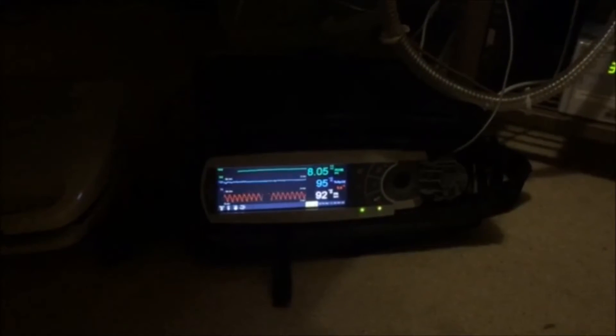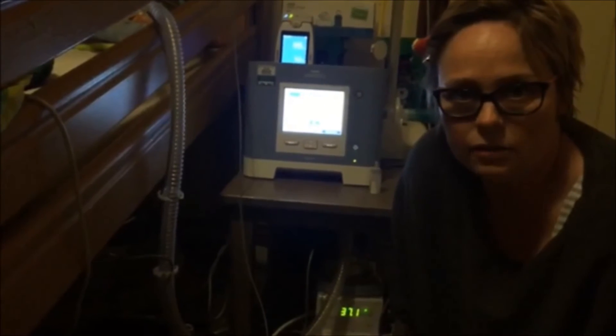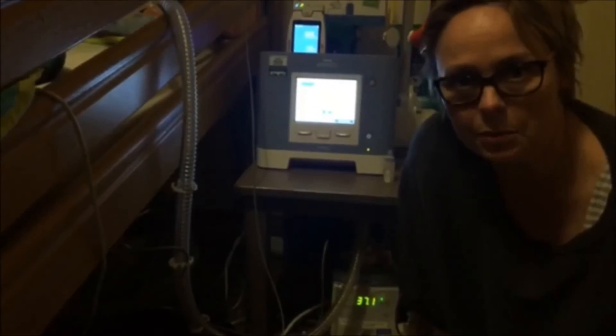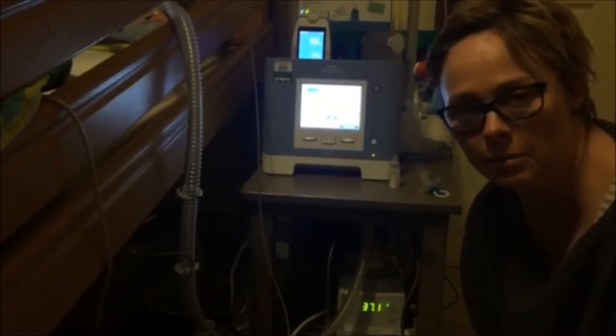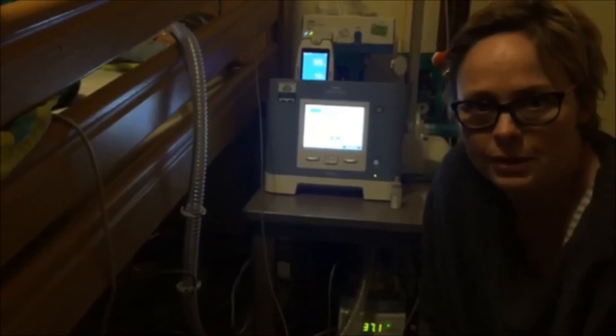With the ventilator, as time goes on, the idea is that we'll get Noah off his ventilator — we'll wean down the pressures. The ventilator pushes in different amounts of air or oxygen in order to inflate his lungs and keep him breathing, and we reduce the pressures over time to wean him off, with the hope that he'll have his tracheostomy out one day and manage without it totally.